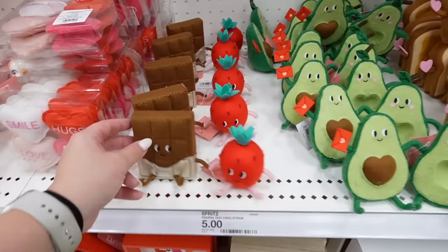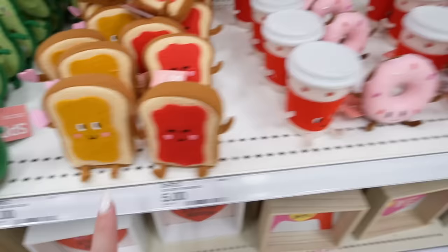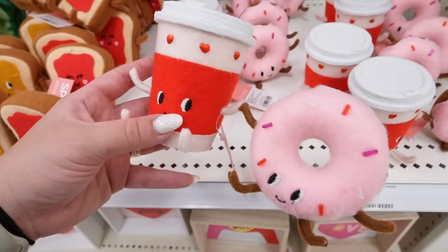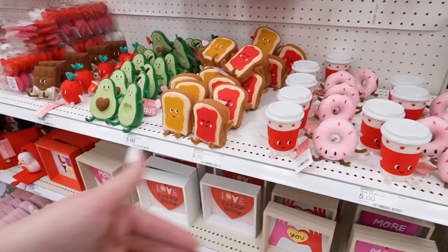These are always really popular. This year they have food pair figurines — a chocolate bar and strawberry holding hands, an avocado with a heart pit, jam and toast with heart-shaped rosy cheeks, and my favorite: coffee and a little pink strawberry frosted donut. Absolutely obsessed with their cute little faces! I think these used to come apart with magnetic hands so you could give one to someone, but they don't come apart anymore. Those are the four options this year.